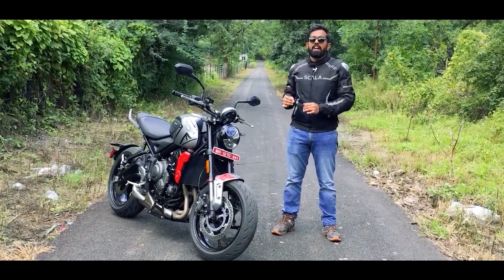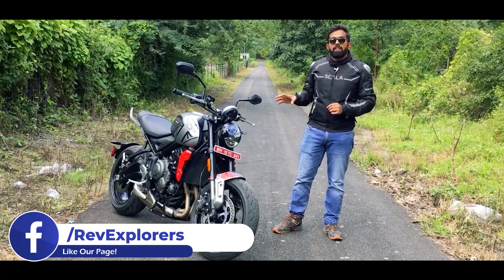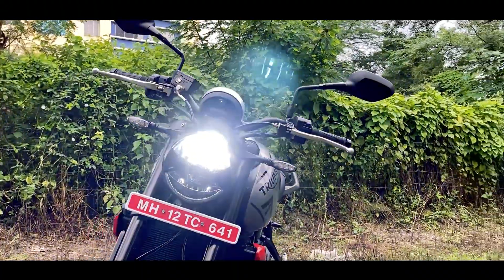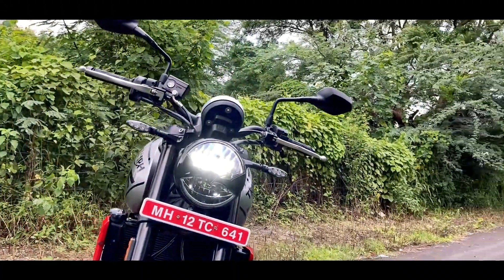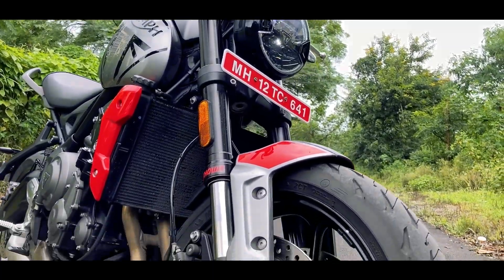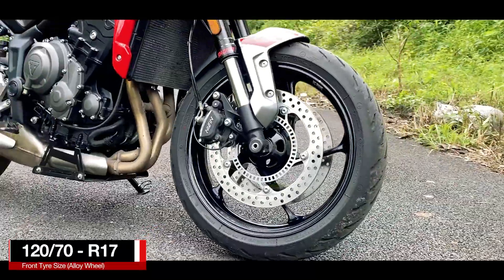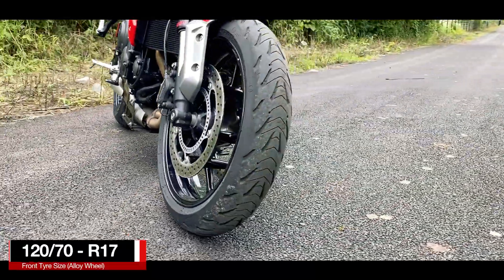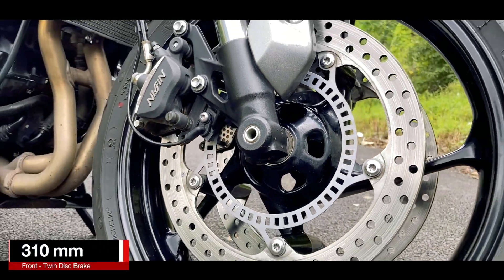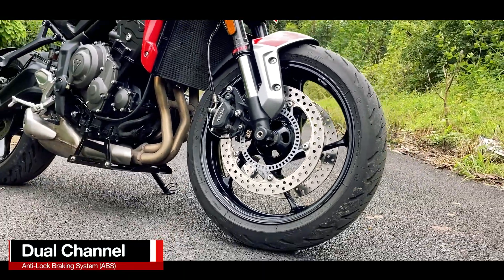The Triumph Trident is a roadster style motorcycle and it gets modern tech with retro styling. That is why you get a round LED headlight in the front with LED turn indicators. The Trident gets 41mm upside-down forks by Showa with separate function, and then is the 17-inch black coated alloy wheel with a 120/70 section radial Michelin tire. In the front, the motorcycle gets dual 310mm disc brakes with Nissin calipers, and for safety it gets dual channel ABS.